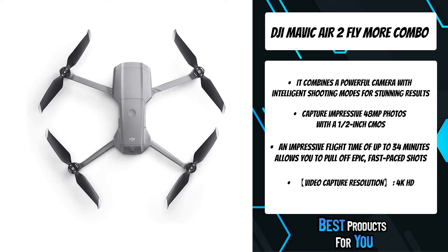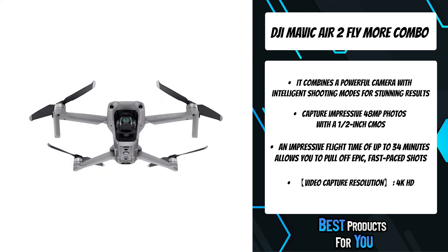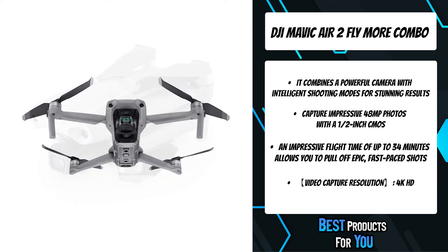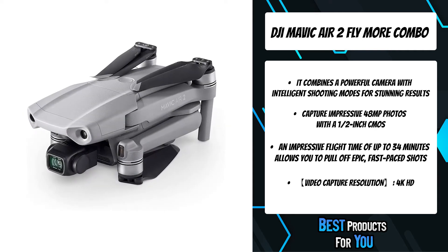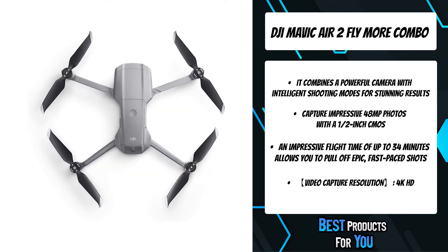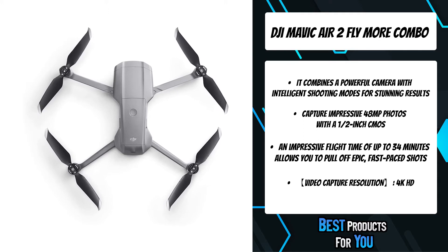Pull off epic, fast-paced shots with a max flight speed of 42.3 mph in sport mode. Master creative aerial shots, thanks to effortlessly smooth 4K/60fps video. The D-Cinelike flat-color profile retains more imaging information for post-processing.